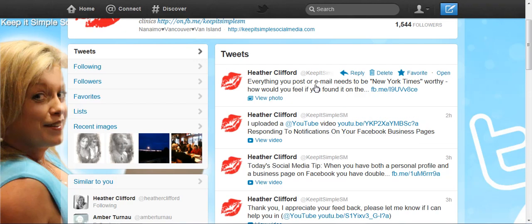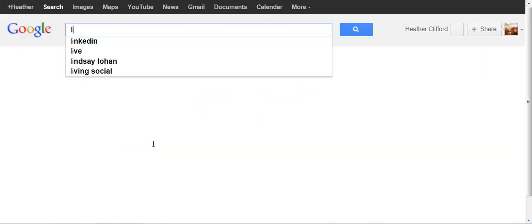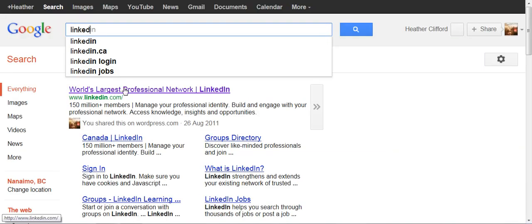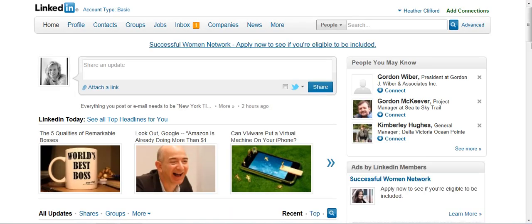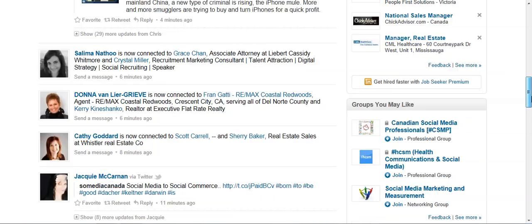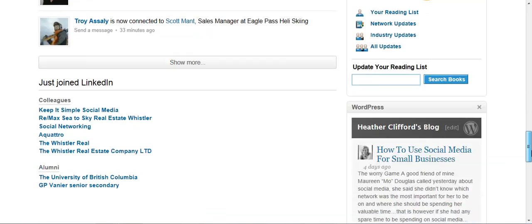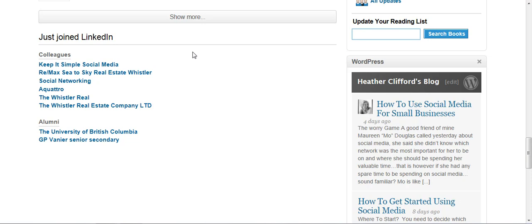They feed from my business page right into my tweets, and they actually also feed right into my LinkedIn account. That way I don't have to be in every place at the same time or spend a lot of time on all my social networks, Catherine. So here I am on my Facebook page, and if I had just posted something, it would have fed into my LinkedIn as well.